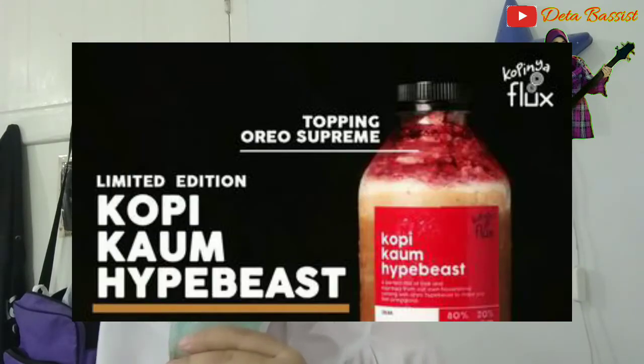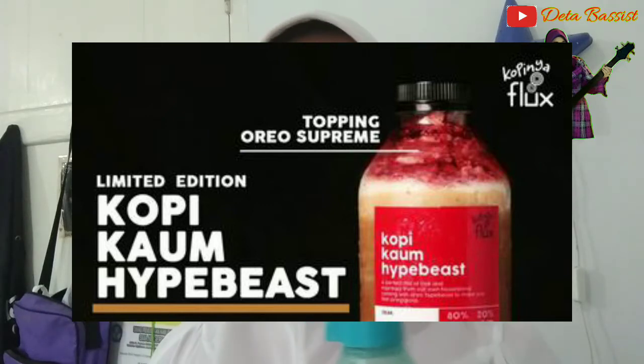Jadi begini, ada juga kopi yang setengah juta per liternya itu, namanya kopi kaum Hypebeast. Itu pakai topping Oreo Supreme juga, dan itu juga sempat ngetrend. Kalau nggak salah itu kopi keluaran Flux.